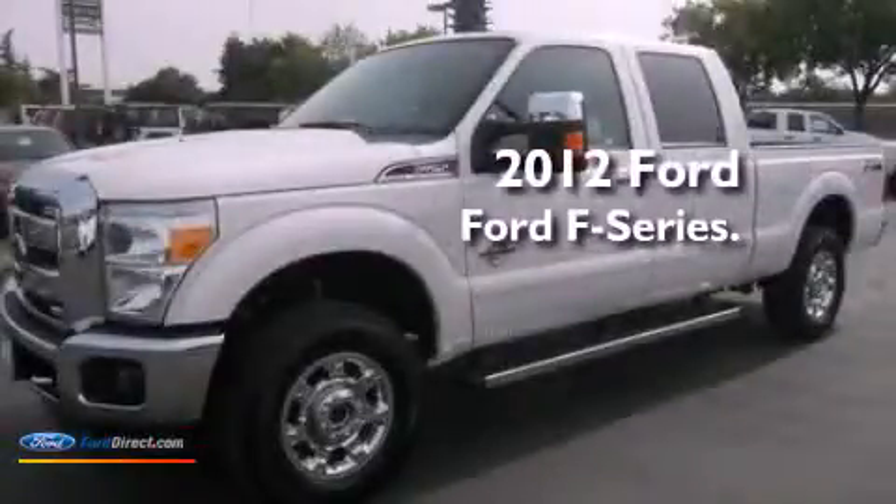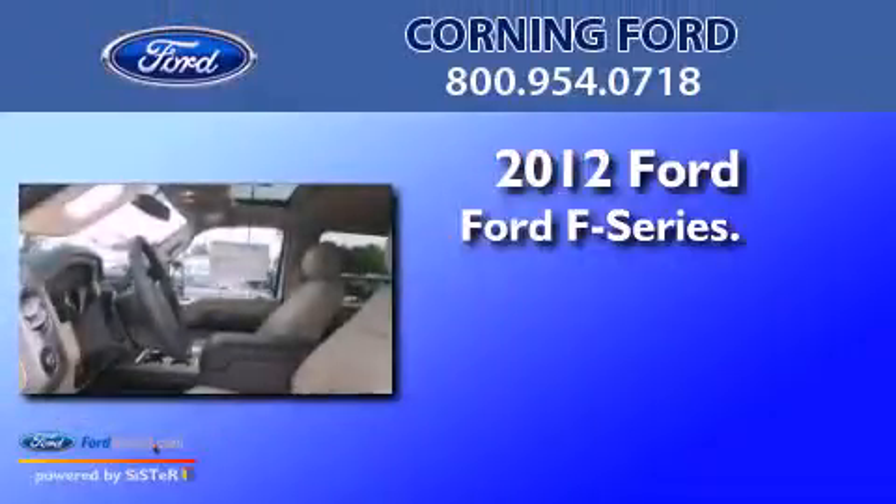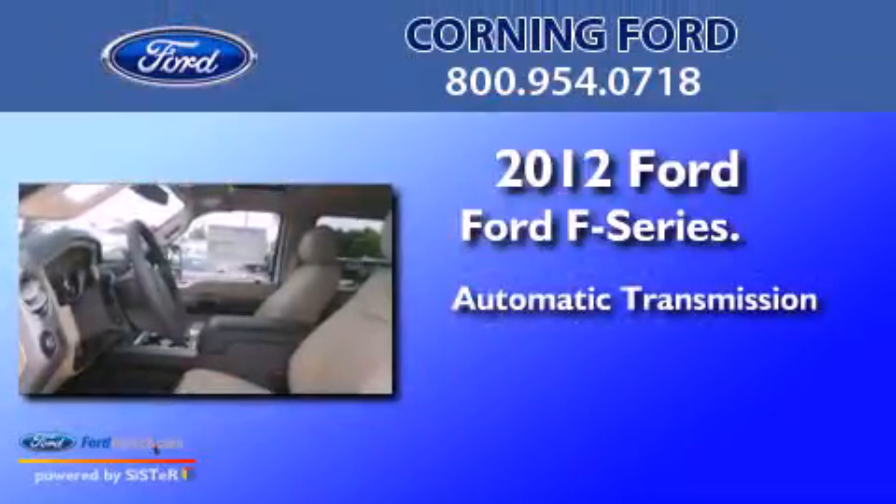This is a brand new 2012 Ford F-Series. This truck has an automatic transmission and a 6.7 liter V8.